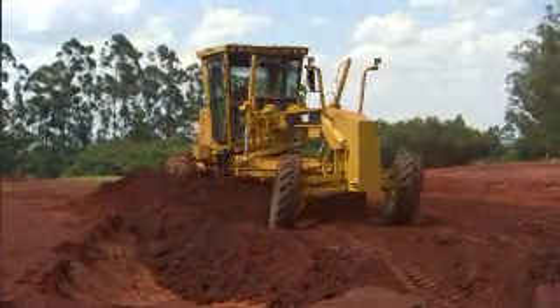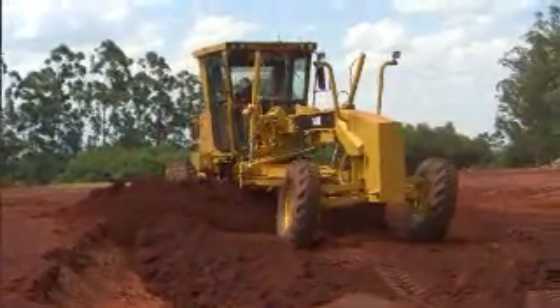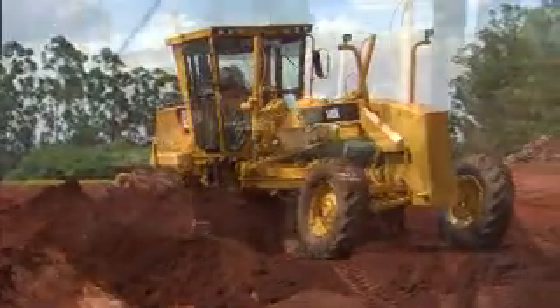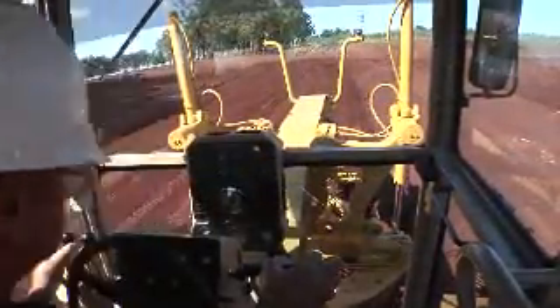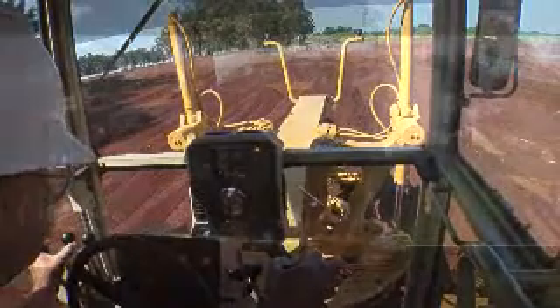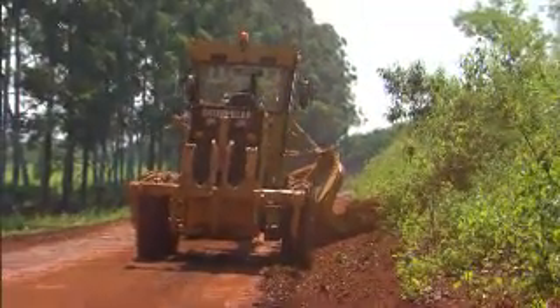Caterpillar has also made great strides in operator comfort and safety on the K-series. It starts with continuing the tradition of superior visibility, ensuring you always have the ability to see as much of the job site as possible. In the rear, this meant aligning the exhaust stack and air intake stack into a common line to improve visibility.